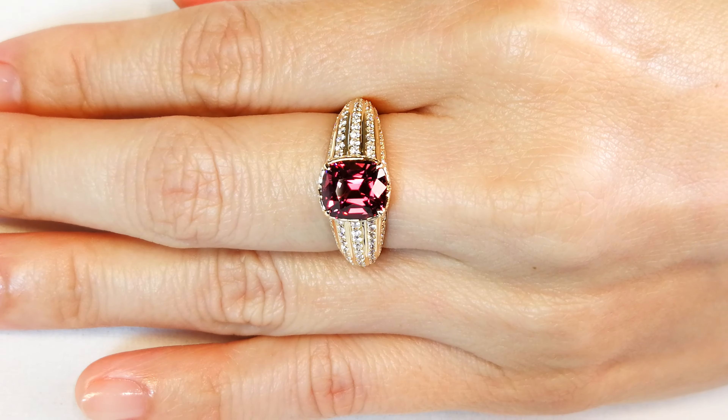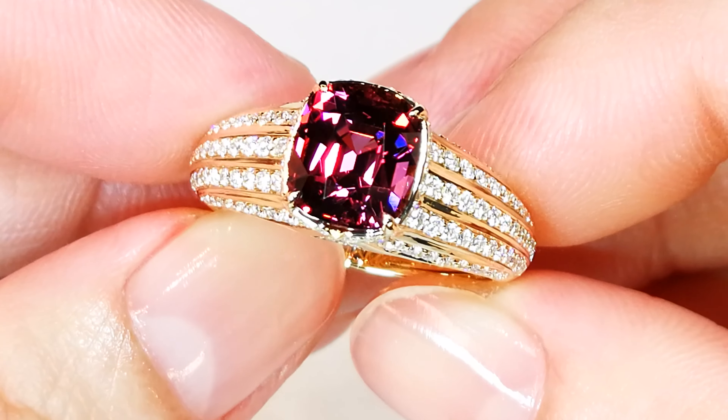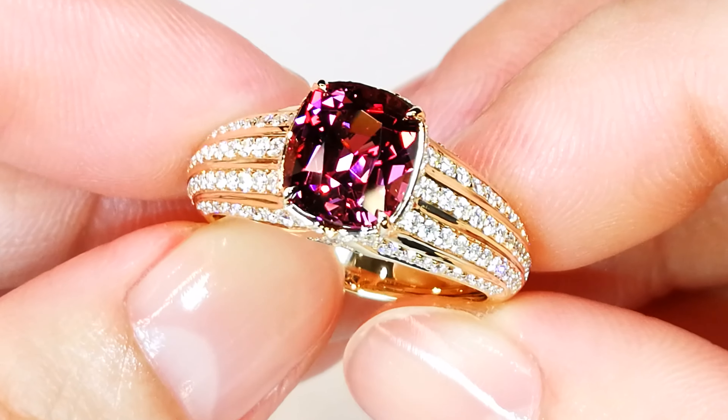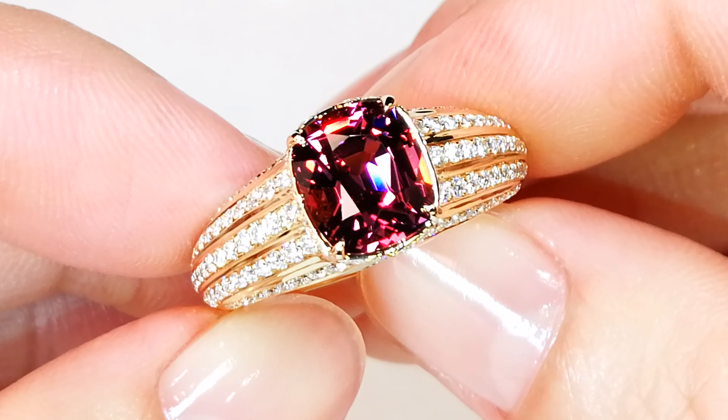This came out of a glory pocket in Mozambique. The stone weighs 3.07 carats, perfectly clean, and it's pink malaya garnet. Beautiful crystal — love the fire, love the intensity. Extremely uncommon, for the collector who likes rare garnets and stones that we just don't see a lot of.